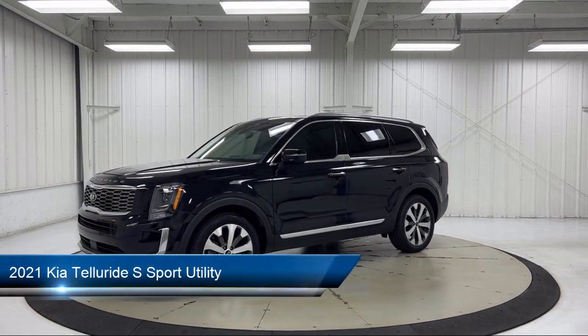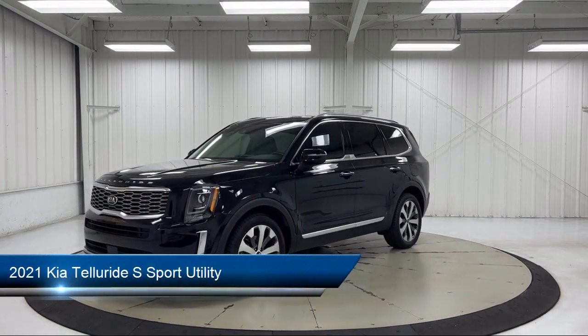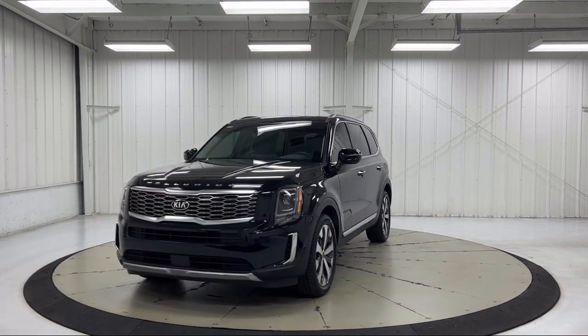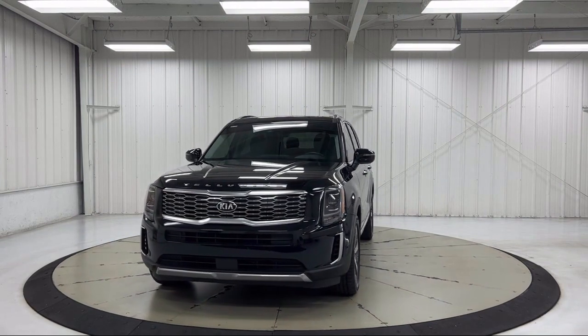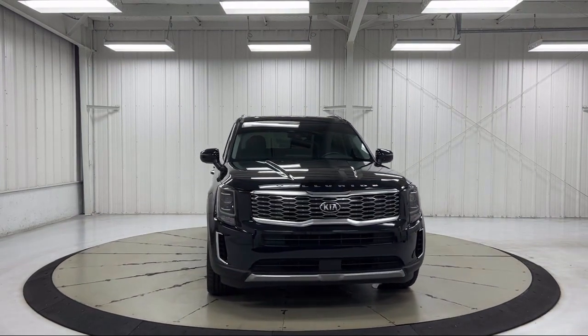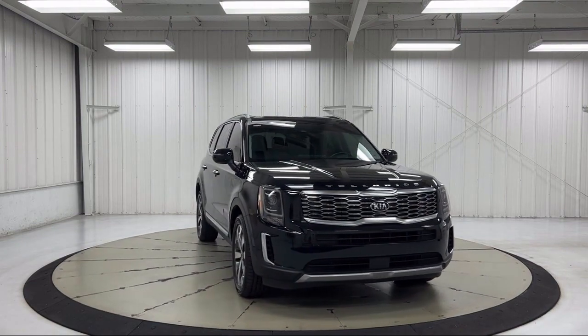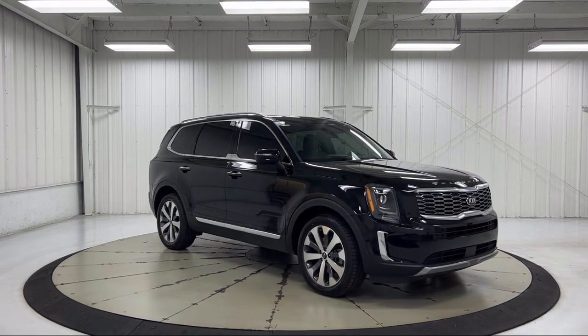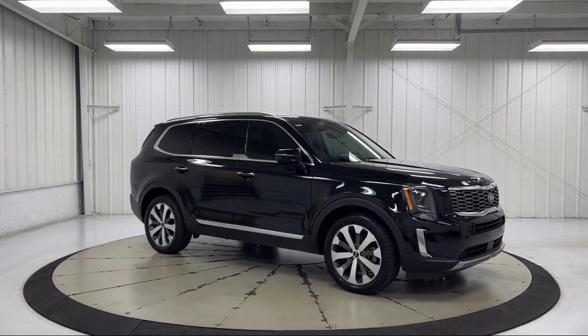It comes equipped with third row seating, Sirius XM satellite radio, Apple CarPlay and Android Auto, roof rack, heated front seats, leather steering wheel with auto tilt-away, keyless entry, heated door mirrors, air conditioning, electronic stability control, and has less than 65,000 miles on the odometer.